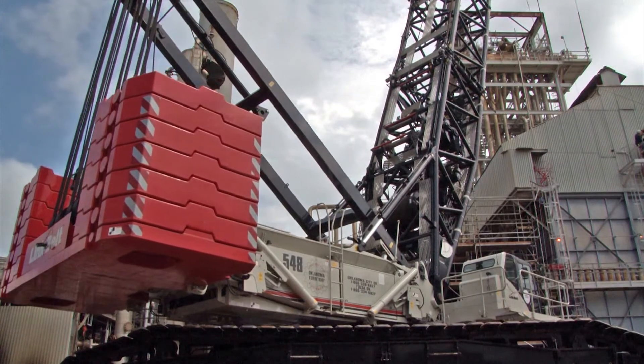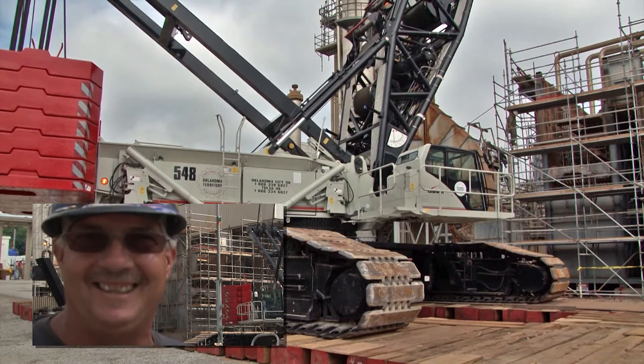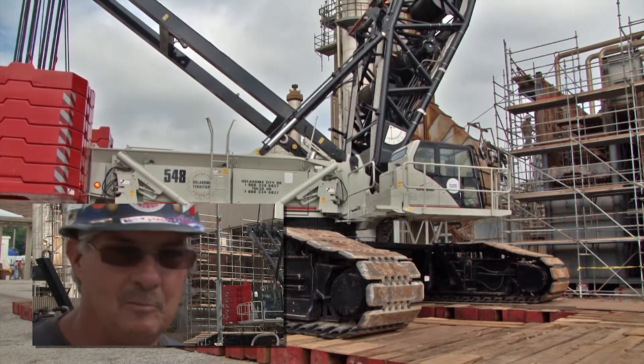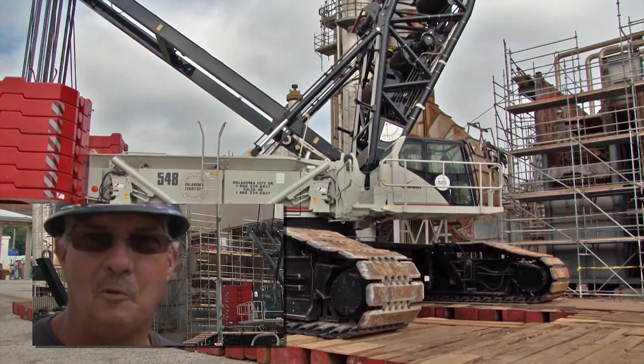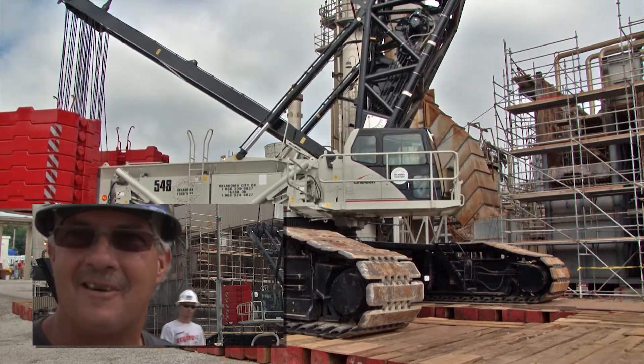It's an extremely nice crane. It's definitely become my favorite crane to operate. And believe it or not — you won't hear a lot of operators say this — but really, half the fun is putting the thing together and tearing it apart.